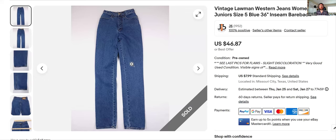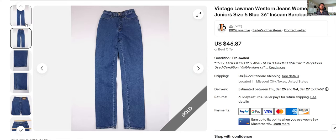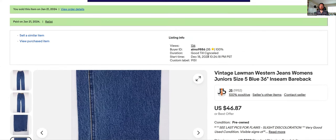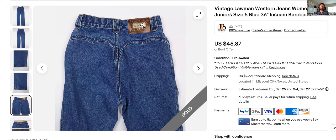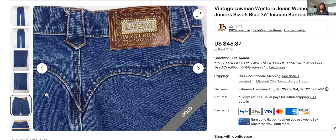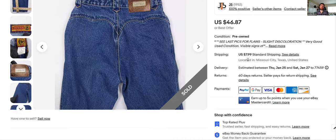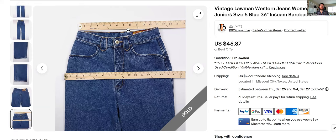Another good flip: vintage Lawman western jeans. These are similar to Rocky Mountain jeans — every time I see them I buy them. I find these less often than the Rocky Mountains. I got $46 for these; they sat for a little while — listed December 18th — but these will sometimes sit for a couple months until the right buyer comes by. I'll show you the logo on the back. When I have something high-waisted I measure twice so the customer can see both the actual waist size and the high and low measurement.